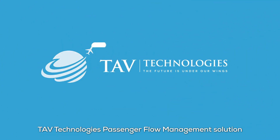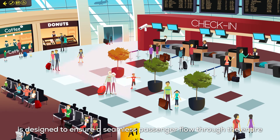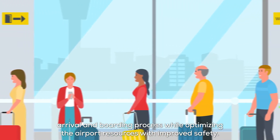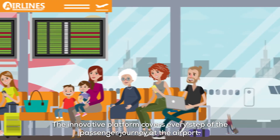TAV Technology's Passenger Flow Management Solution is designed to ensure a seamless passenger flow through the entire arrival and boarding process, while optimizing the airport resources with improved safety. The innovative platform covers every step of the passenger journey at the airport.